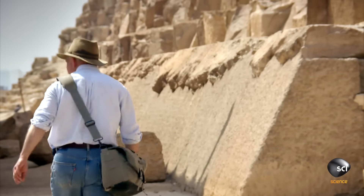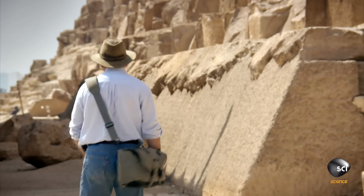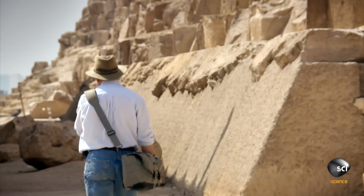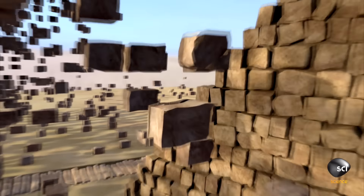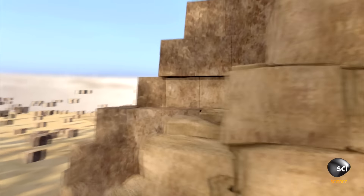Mark thinks that the pyramid builders used this technique deliberately. To meet their deadline, they had to cut and lay more than 200 blocks a day, which is why they cheated.